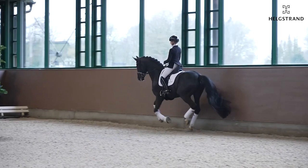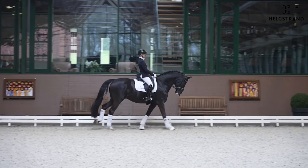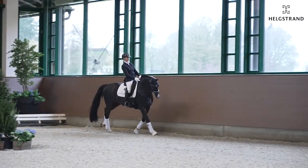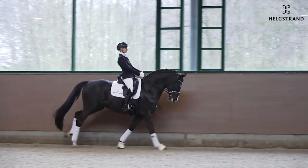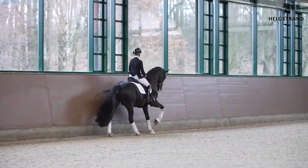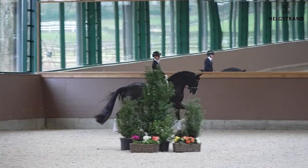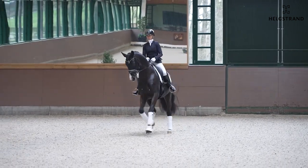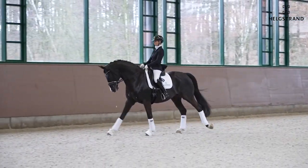The canter work is just incredible. He also got a 10 many times for his canter, and 10 for capacity, because he really can show his power in the hind legs and freedom in the shoulder — he can come back, he can go forward. Here you see he is really ground-covering and keeps the rhythm all the time, active behind, which makes it easy for him to sit and get back into the pirouettes.